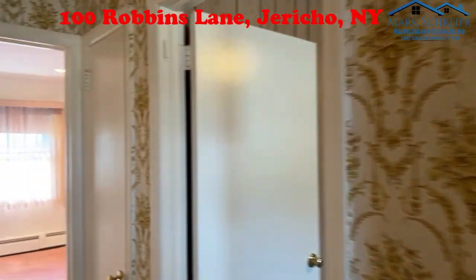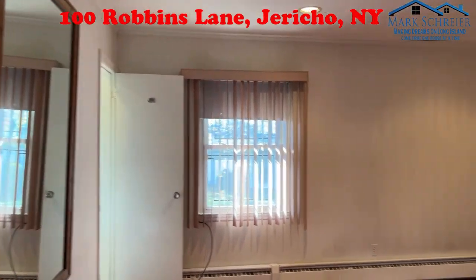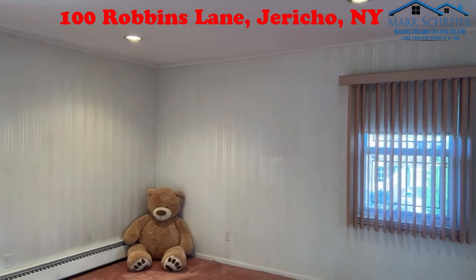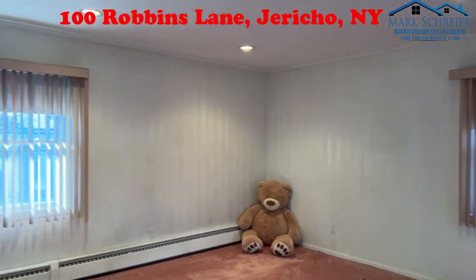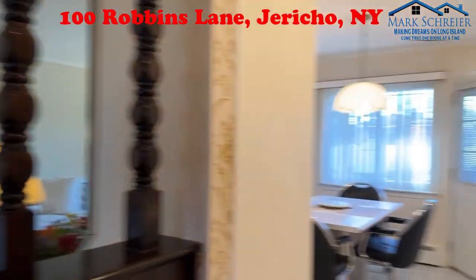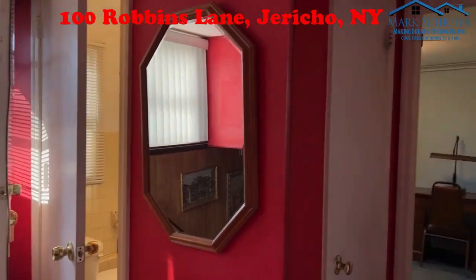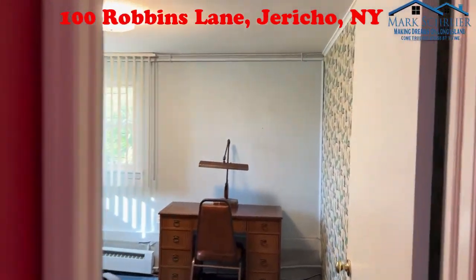Back for one more look at the primary bedroom with the teddy bear — that can be part of the sale if you'd like. You can arrange for the teddy bear to go with the sale of the property. As we make our way back downstairs, this is the fourth bedroom or office.